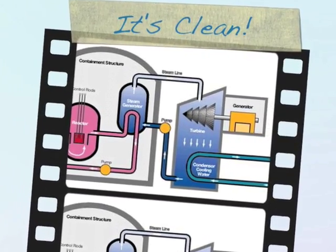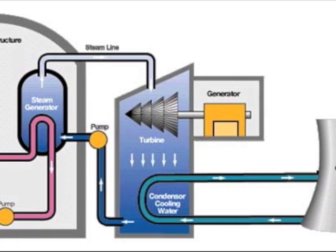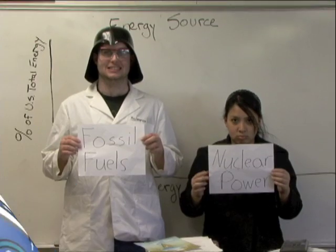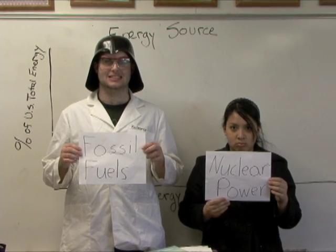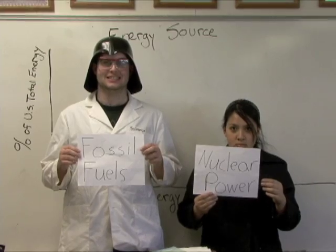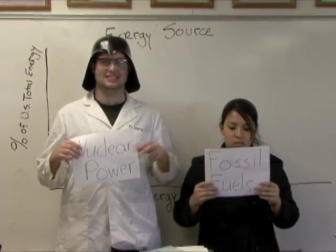It's clean. As you can see here, nuclear power plants are entirely closed systems, save for the uptake and output of water. Here we have a bar graph. This is the current situation for US energy, with roughly 70% coming from fossil fuels and 20% from nuclear power. And this is how it should be. Much better, you guys.